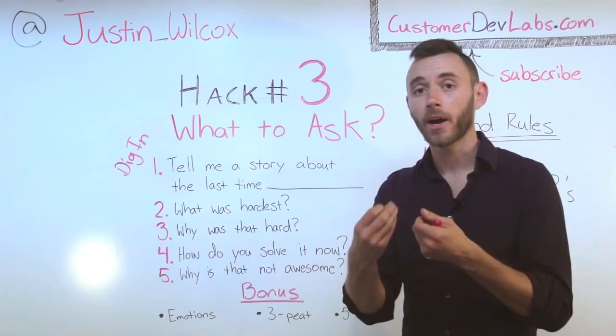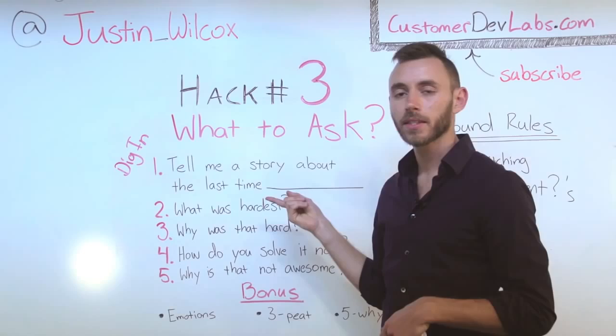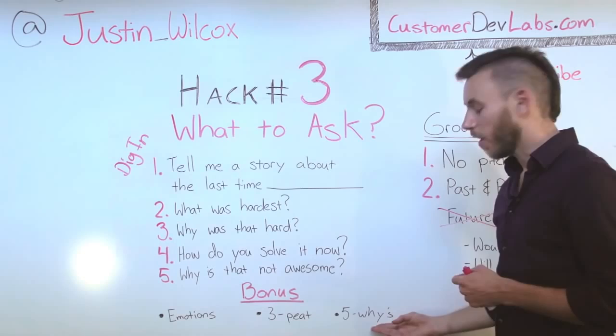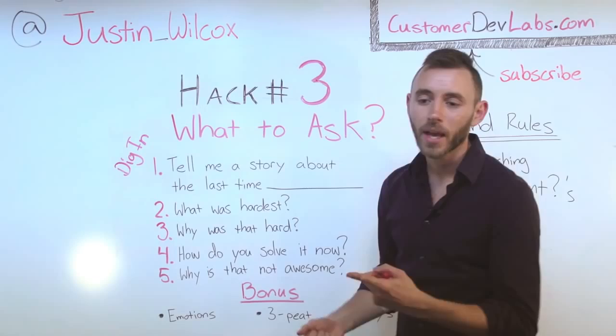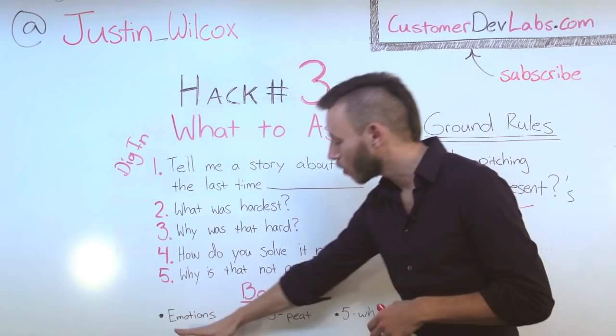Number two: three-peat. Once you get through this process, you can start all the way over at the beginning — 'Tell me about another time you were late.' If you can get through this process three times, you'll learn something new every time and really understand your customer through and through. Finally, five whys. If you can ask 'why' five times — 'Why was that hard? Why did you do it that way? Why is the world like it is?' — you will understand the core crux of why someone is doing what they're doing and why it's difficult. You'll get down to the core emotion and core motivation of what it is they're trying to solve.